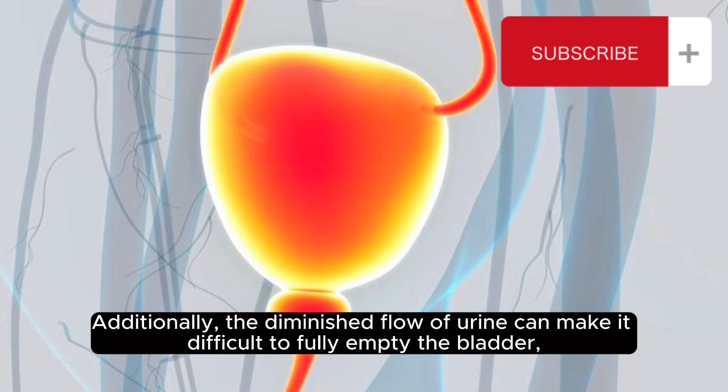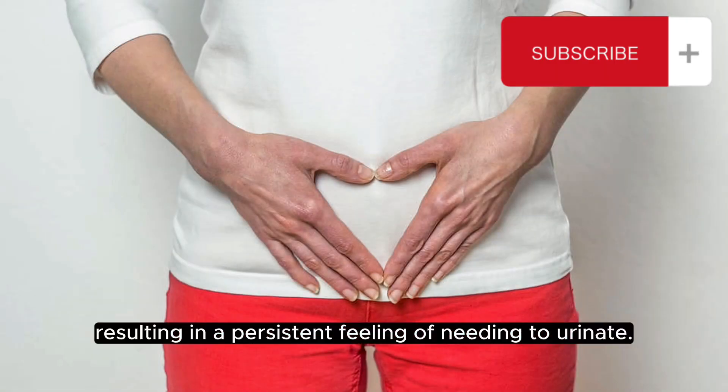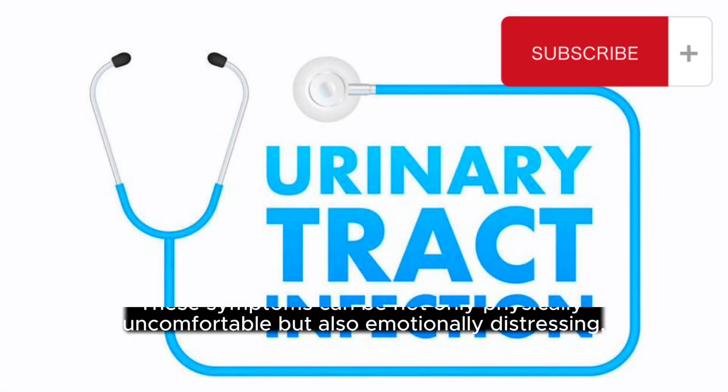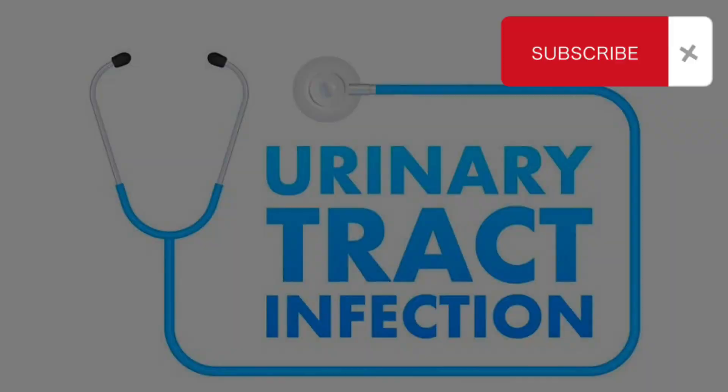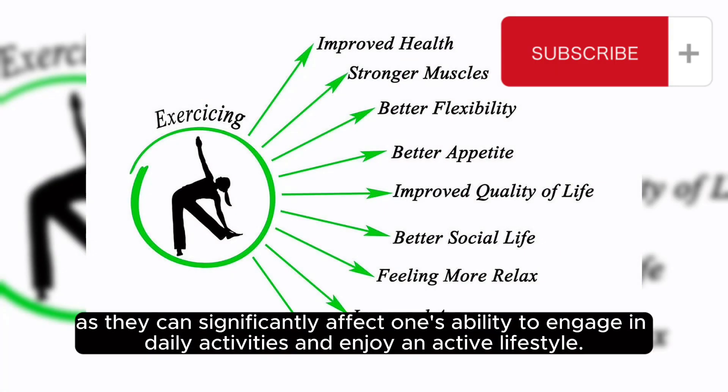Additionally, the diminished flow of urine can make it difficult to fully empty the bladder, resulting in a persistent feeling of needing to urinate. These symptoms can be not only physically uncomfortable but also emotionally distressing, as they can significantly affect one's ability to engage in daily activities and enjoy an active lifestyle.